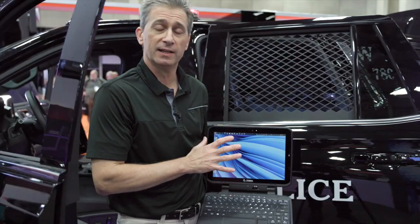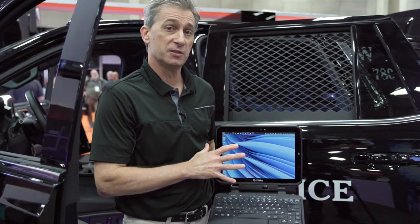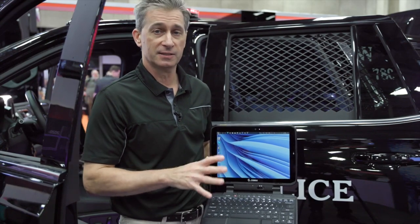It's a communications powerhouse. It has 5G, Wi-Fi 6, and even the new Wi-Fi 6E, 6 gigahertz.